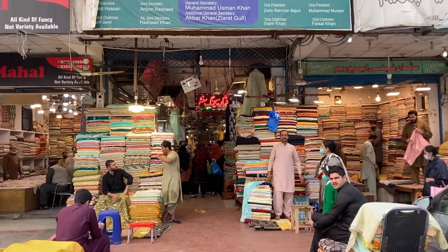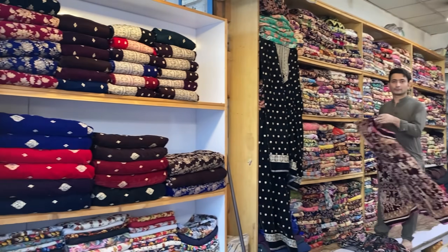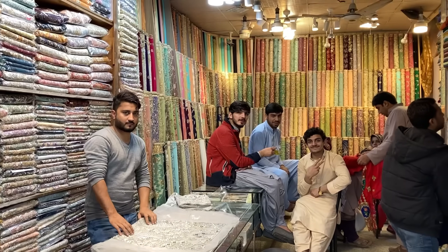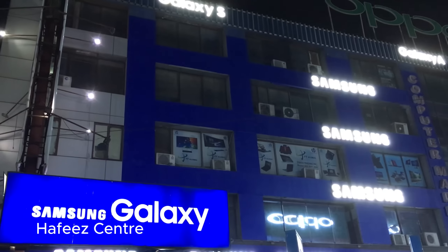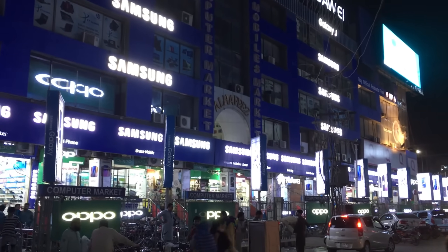Near Main Market is also a mall full of Pashtun shawl vendors, which in theory should be cheaper than Liberty Market but unless you speak Urdu or better yet Pashto, probably isn't. And the Hafiz Center — a giant mall full of new and secondhand electronics.